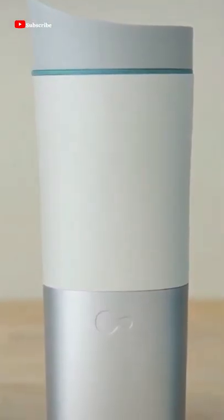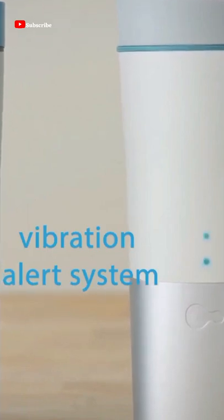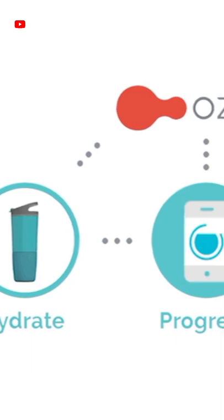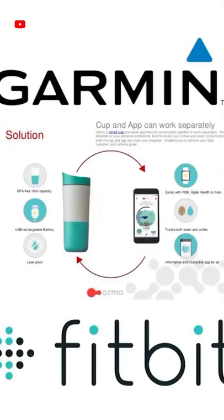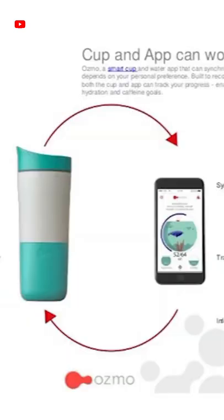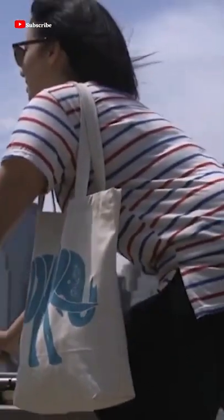This BPA-free, leak-proof intelligent water bottle has a vibration alert system and tracks hydration levels via an interactive app. The Osmo Smart Bottle enables two-way connectivity with Fitbit, Garmin, Apple Health, and other fitness trackers to keep your hydration goals as dynamic as you are. The more you exercise, the more water you should consume.